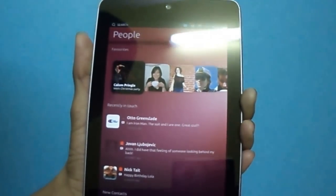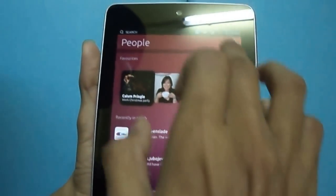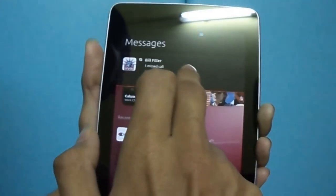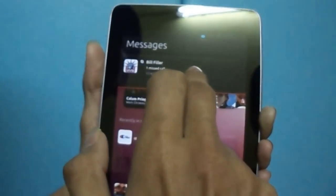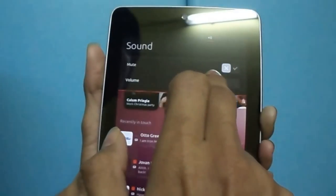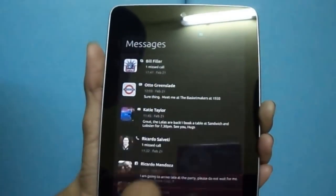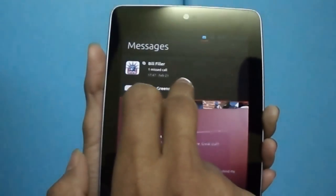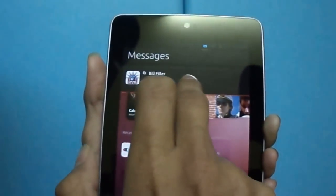The most innovative part of Ubuntu phone OS is its notification bar. Where Android provides toggle buttons with notifications, and iOS just notifications, Windows doesn't have it — Ubuntu provides quick access to your messages.